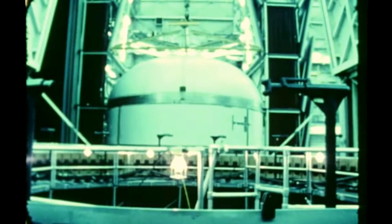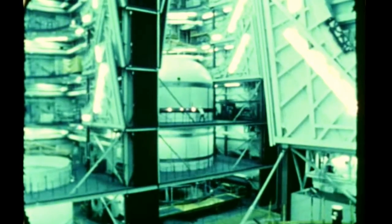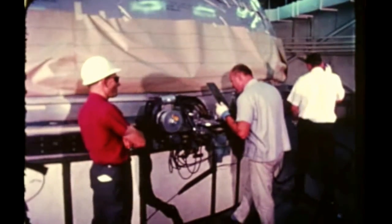The fourth flight stage is undergoing vertical assembly operations scheduled for completion in early December. Systems installation and checkout are scheduled to be completed and the stage delivered to MTF in the second quarter of 1967. Fabrication and sub-assembly of structural components for the fifth flight stage were finished this quarter and vertical assembly got underway. Completion is scheduled the first quarter of 1967.